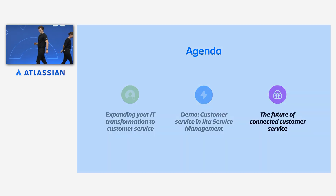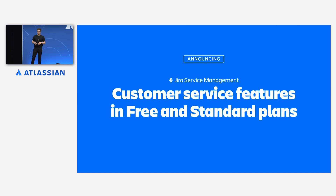Thank you, Andy. I am very excited to announce that all of the customer service features that you've seen here today, including customer and organization profiles and developer escalations, are now available in all editions of Jira Service Management. Developer escalations are new to all of our customers, but our premium and enterprise users have already been loving having rich customer context at the heart of Jira Service Management. All premium and enterprise customers have this already today, and starting from today we'll be rolling out to free and standard.